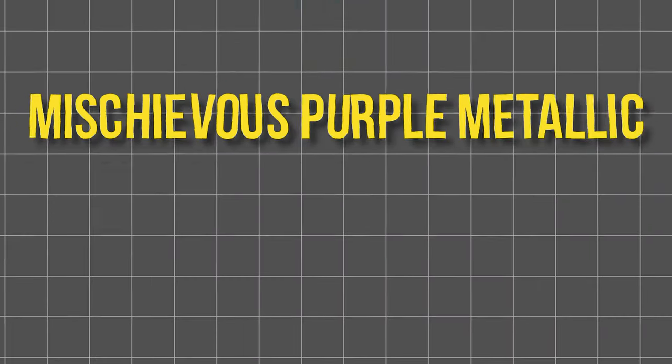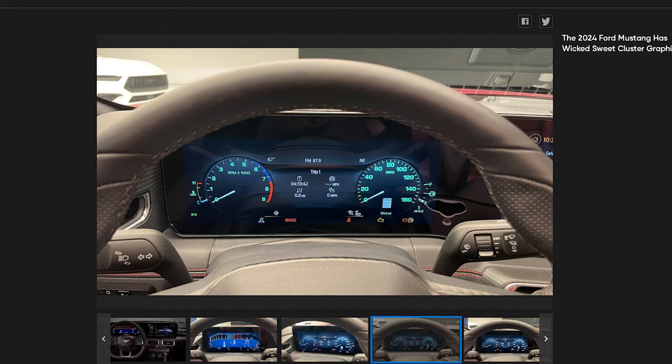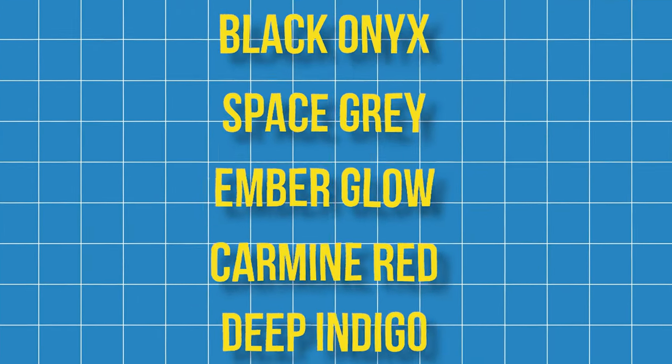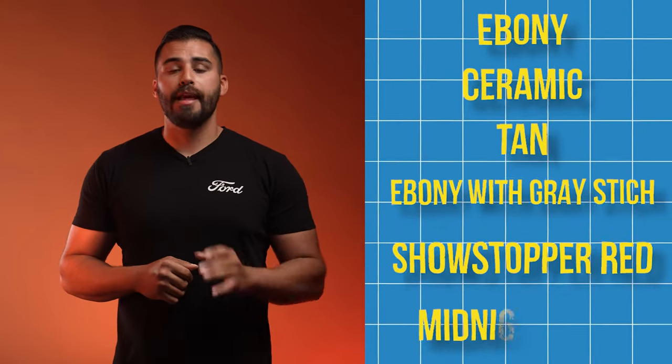We will not be seeing Mischievous Purple Metallic or Fighter Jet Gray in 2024. In the cockpit, behind the driver's seat, there are some big changes. A new 12.4-inch LCD digital cluster will greet you for every drive. Accent color seat belt and a flat-bottom steering wheel will make you feel right at home. They deleted the AM radio — I think they finally realized that nobody was listening to that. New interior colors include Black Onyx, Space Gray, Ember Glow, Carmine Red, and Deep Indigo. Ebony, Ceramic Tan, Ebony with Gray Stitch, Showstopper Red, and Midnight Blue with Grabber Blue Stitch have been deleted for 2024.